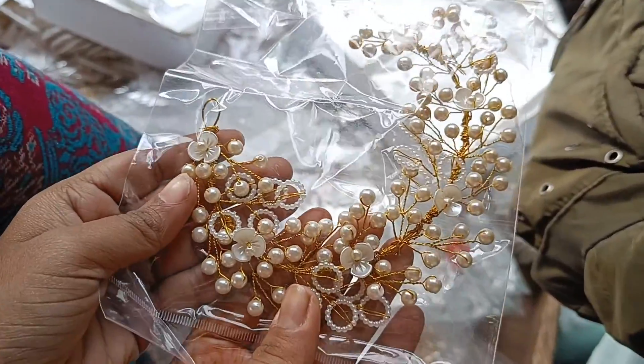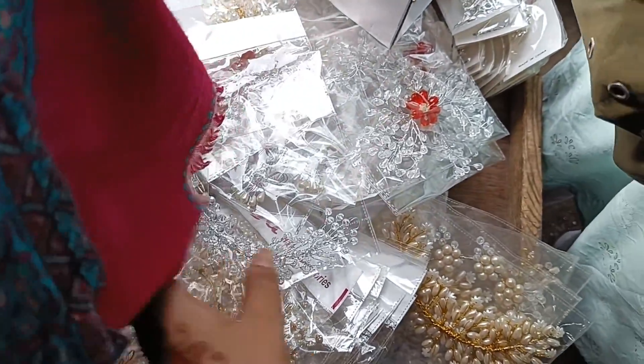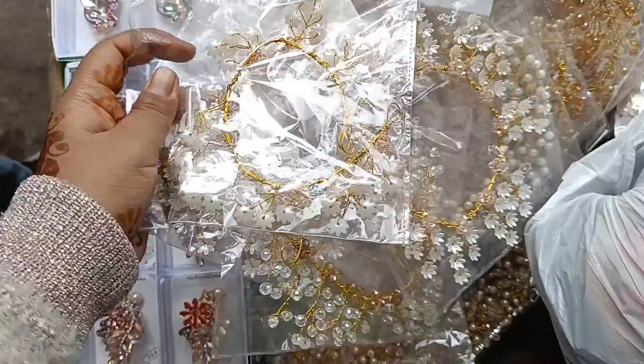We also found full hair accessories for open hair styles, priced at 60 to 80 rupees per accessory, and they were literally very good quality.